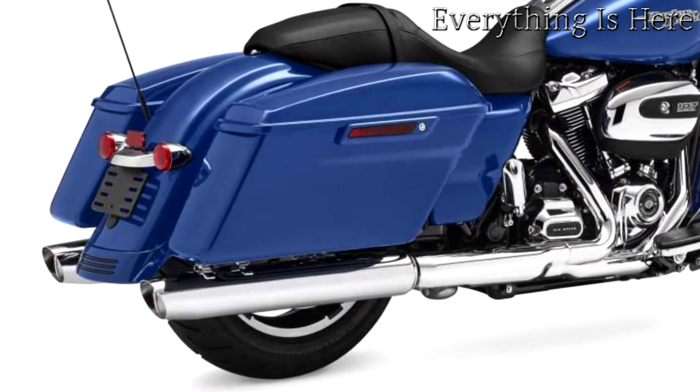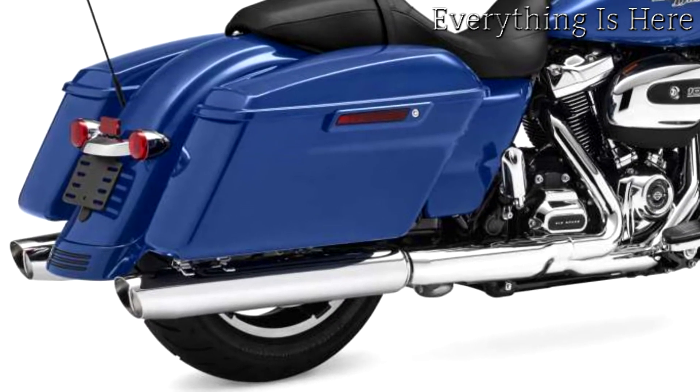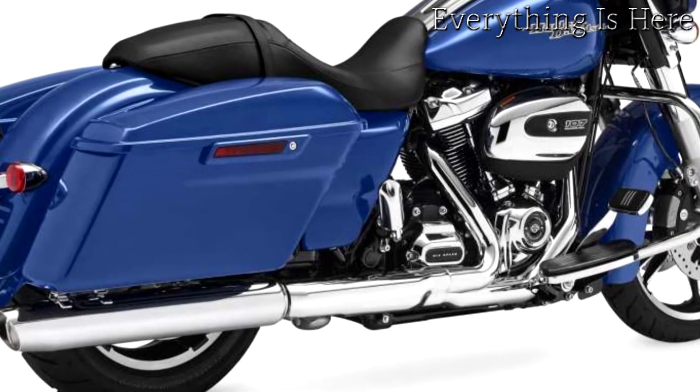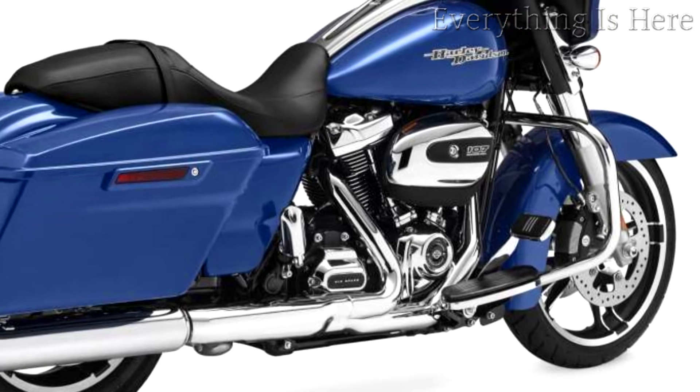Reflex-linked Brembo brakes with optional ABS. The front and rear brakes are electronically linked to provide exactly the right amount of brake to each tire, no matter the road condition. No matter how good you are, this will make you a better rider.